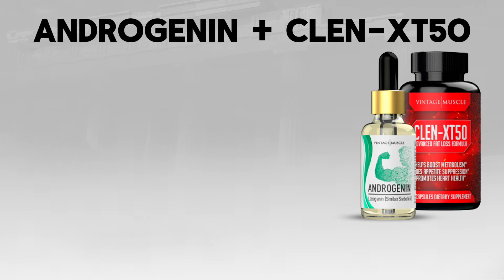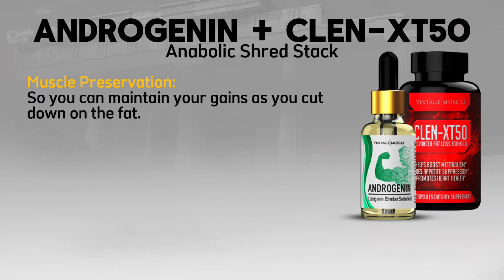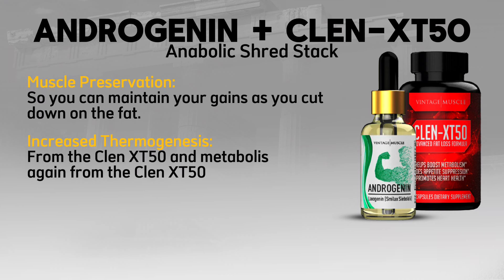Androgenin and Klenex T50 — the Anabolic Shred Stack. This stack provides muscle preservation so you can maintain your gains as you cut down on fat, increased thermogenesis from the Klenex T50, and a metabolism boost, also from the Klenex T50.